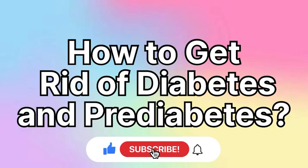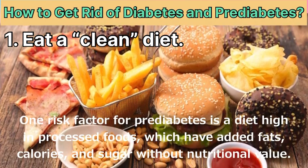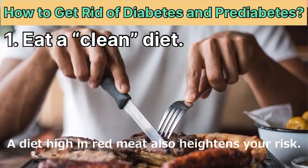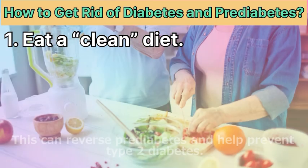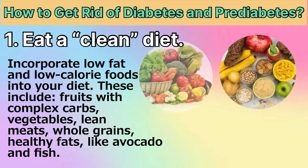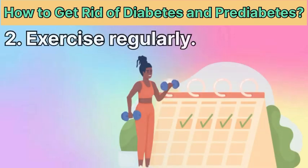How to get rid of diabetes and pre-diabetes. Remedy 1: Clean diet. One risk factor for pre-diabetes is a diet high in processed foods, which have added fats, calories, and sugar without nutritional value. A diet high in red meat also heightens your risk. Eating a clean diet with healthier choices can help restore normal blood sugar levels, reverse pre-diabetes, and help prevent type 2 diabetes. Incorporate low-fat, low-calorie foods including fruits with complex carbs, vegetables, lean meats, whole grains, and healthy fats like avocado and fish.